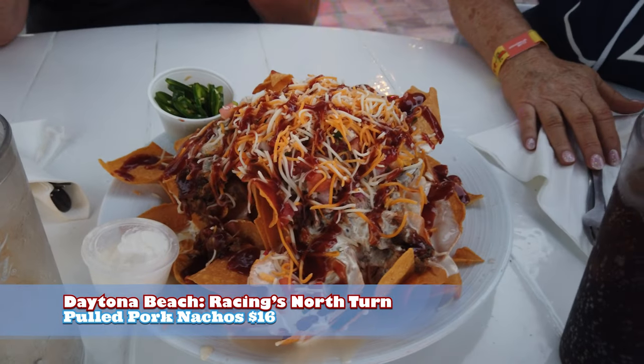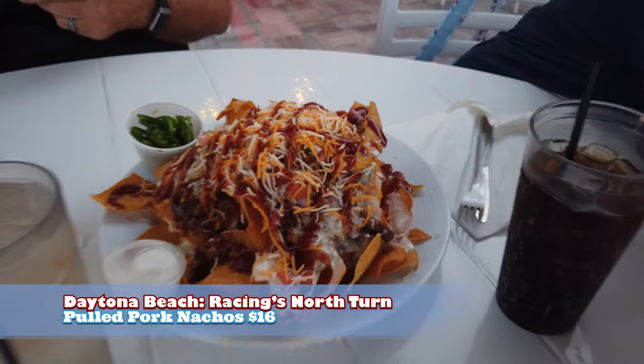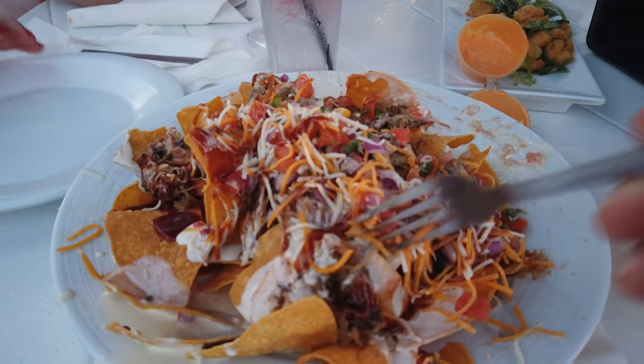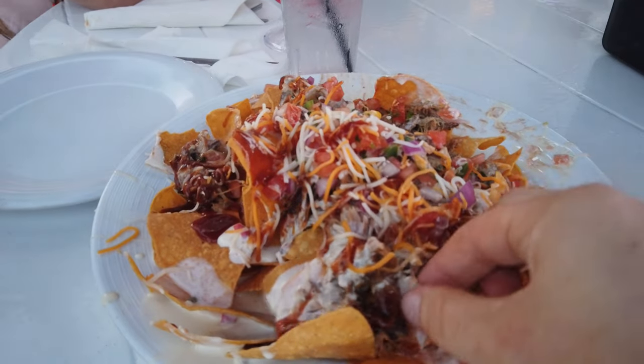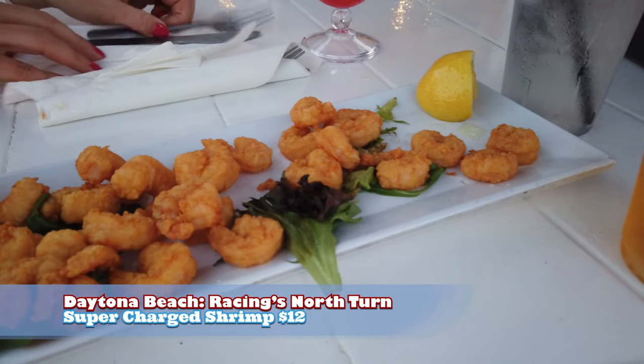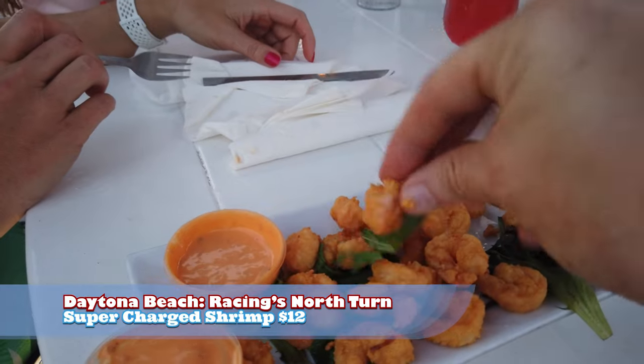The pulled pork nacho appetizer — so good. The pork, the barbecue sauce, the cheese. Look at all that. That's a big, good appetizer. One more appetizer: we got the supercharged shrimp with the sauce. The sauce is really good. It's a popcorn shrimp, so the sauce is make or break — it's really good. We're gonna eat.